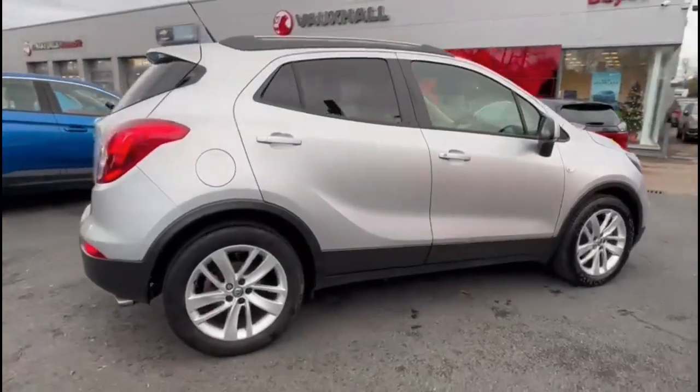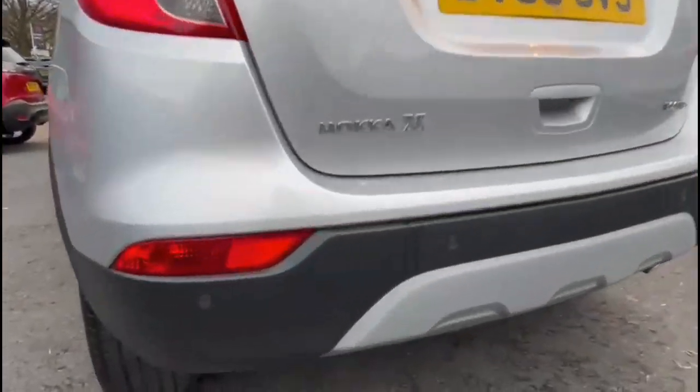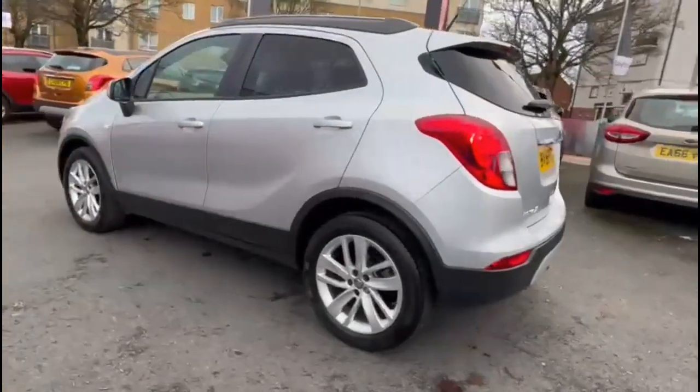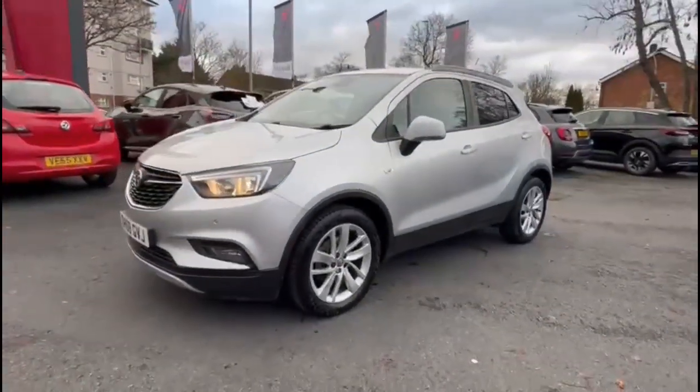It comes with many features including rear tinted glass, rear spoiler, front and rear parking sensors, 18-inch twin-spoke alloy wheels, colour-coded door handles and colour-coded folding electric mirrors, and LED daytime running lights.